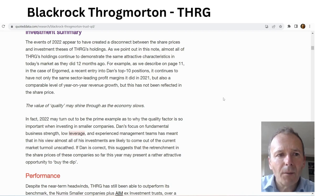Comments from the excellent website quoteddata.com about BlackRock Throgmorton say that the focus of the investment trust is on fundamental business strength, low leverage, and experienced management teams — combining quality and growth to put together a solid small and mid-cap portfolio.